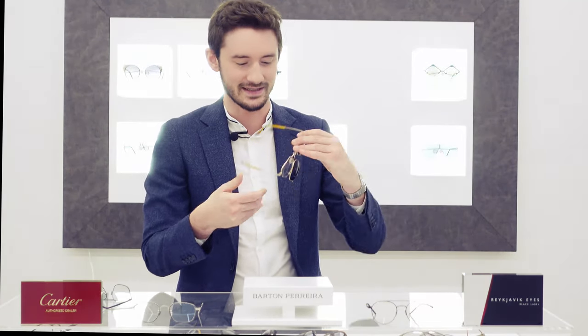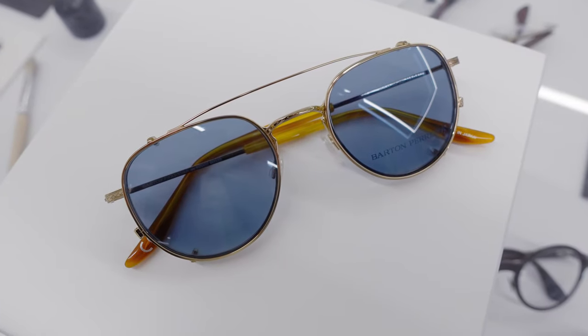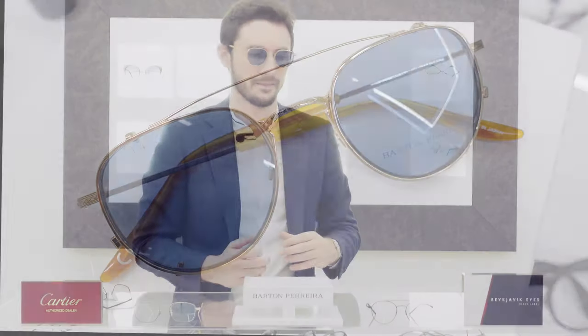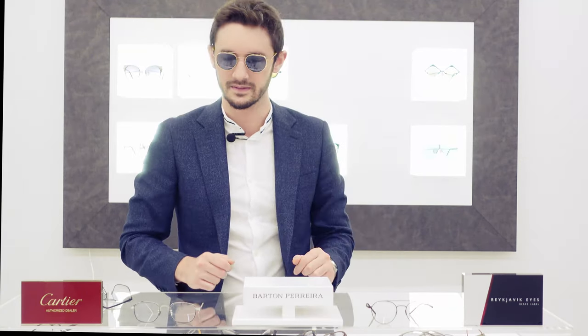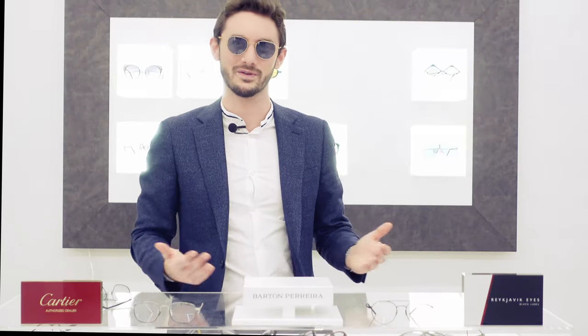The final cherry on the cake is this awesome sun clip. I'd be tempted to wear these all the time — the sun clip is just that good. I love how it adds an extra brow bar, but this frame suits the sun clip in such a perfect way. I really love not just the style of the clip, but also this really comfortable, nice blue tint — it's very relaxing and soothing. The Reykjavik Eyes are great as an everyday pair; the Cartier are beautiful as dressed-up eyewear; but the Barton Pereira are probably the most versatile — you can dress them up, dress them down, and add the sun clip on top.